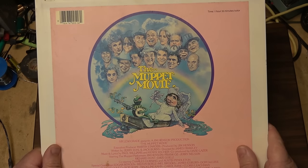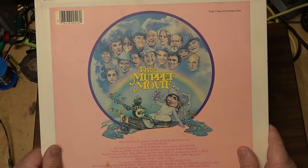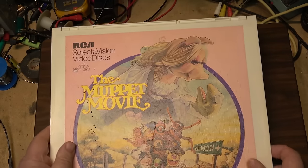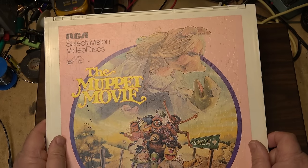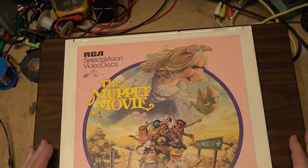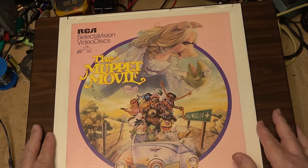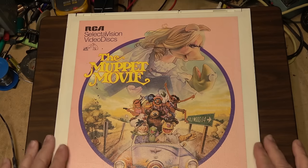There's a vinyl record in here, believe it or not. It comes in a caddy, and you put it into the player. I've never repaired one of these — one was brought to me to see whether I could do anything for it. I told the fellow I've never worked on one of these machines before; I saw them on display in the store I worked in, but we didn't sell many.